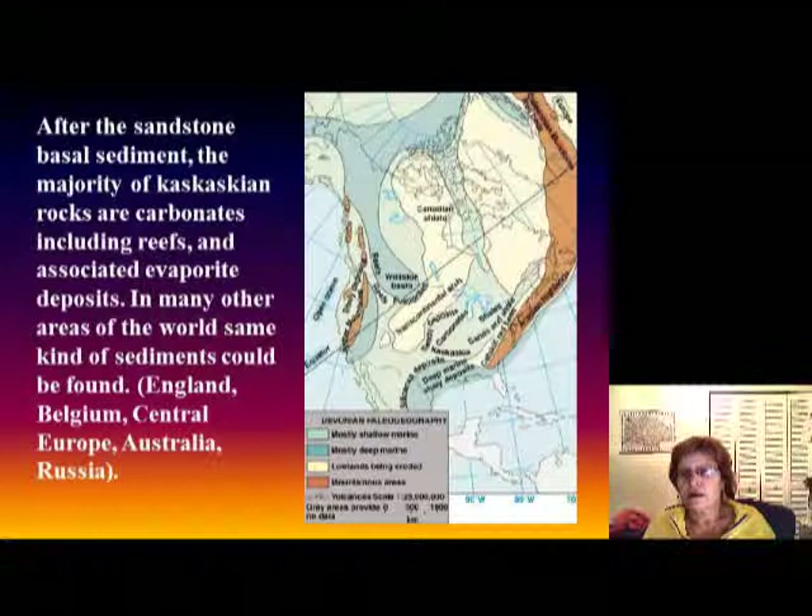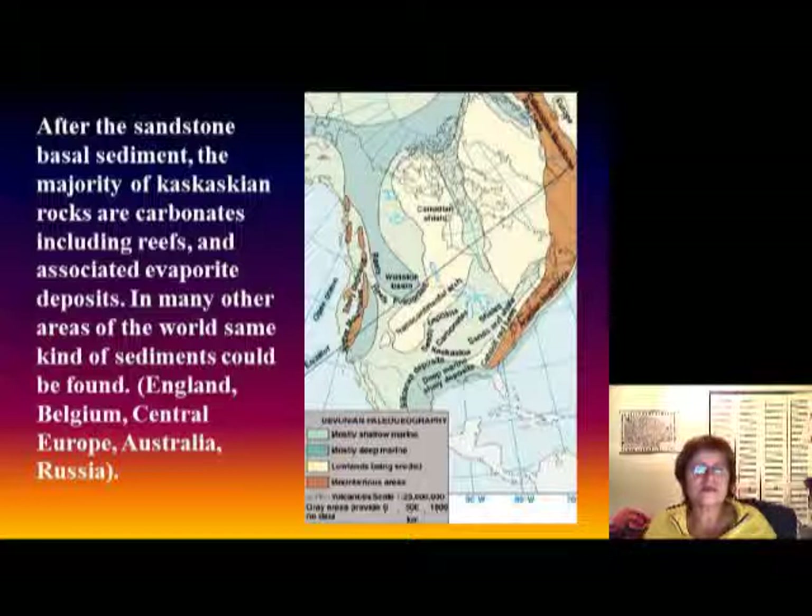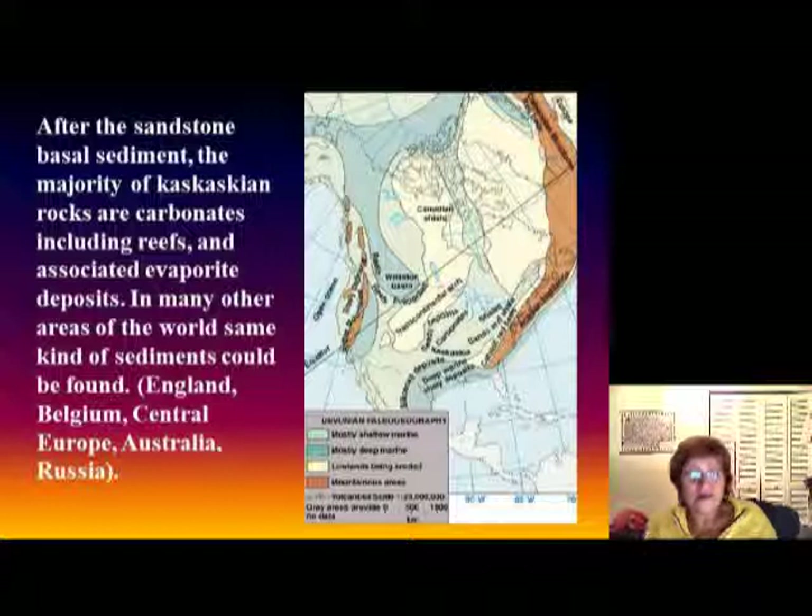After the sandstone, carbonates come back as the transgression continues. Some of these carbonates are reefs and there are also a lot of evaporite deposits. In many other areas of the world we have the same kind of sediments from this time, such as in Belgium, central Europe, Australia, and so on.